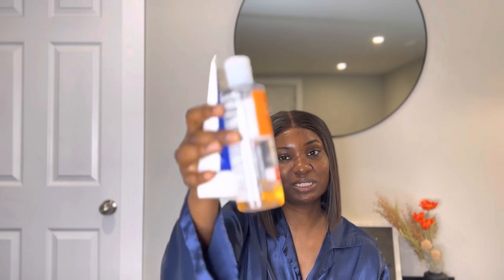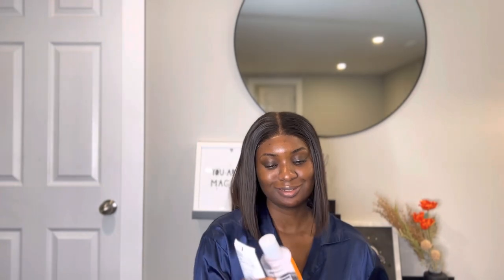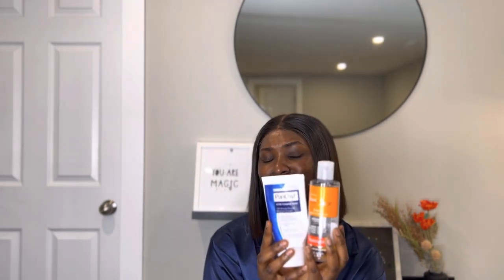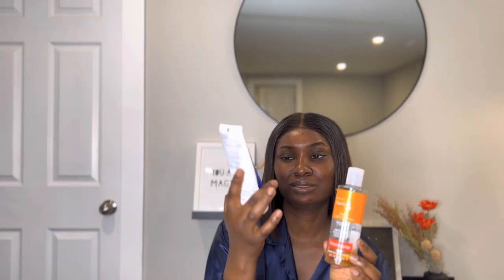I use both the PanOxyl and the salicylic acid toner at night, then I moisturize and go to bed. You can see I'm almost running out because I use it a lot. These two did the magic for my acne. Anyone with acne should incorporate these two — salicylic acid toner and a benzoyl peroxide wash. That's just it.